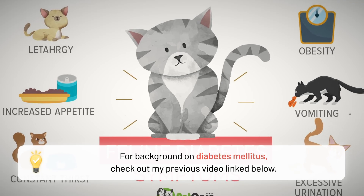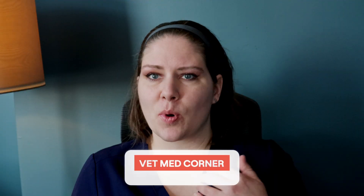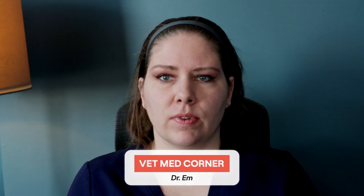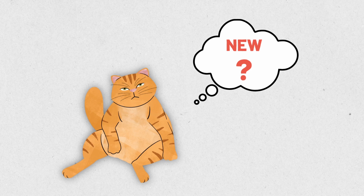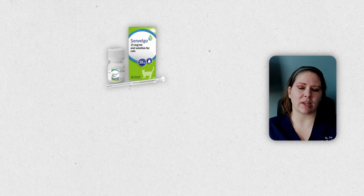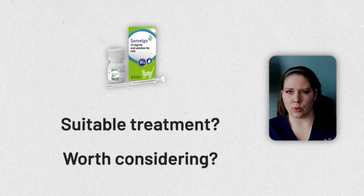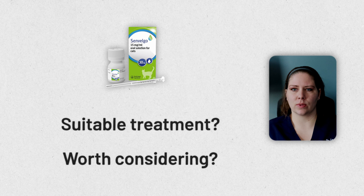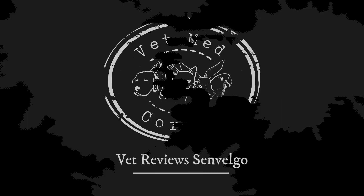If your cat has diabetes, you know that this disease can be tough to manage. I'm Dr. M, welcome to VMC. Today's video is going to cover a new medication on the market to help us treat cats that have diabetes. It's called Senvelgo. Is this medication an option for your cat? Should you even consider it if you have a cat who gets diagnosed with diabetes? We're going to cover everything you need to know, so join me.